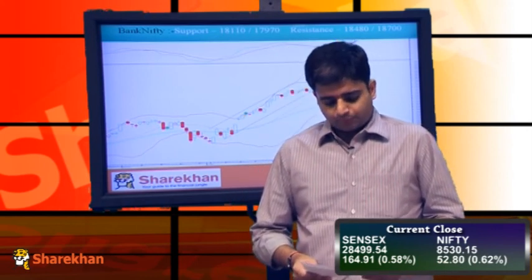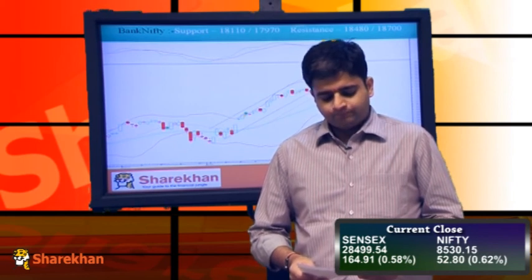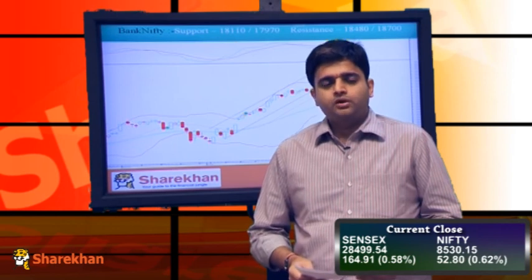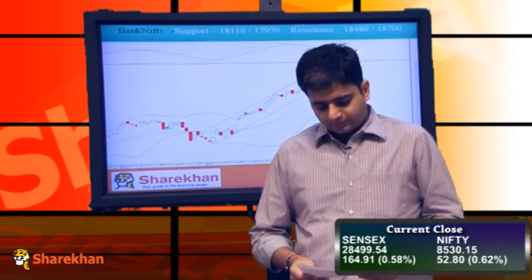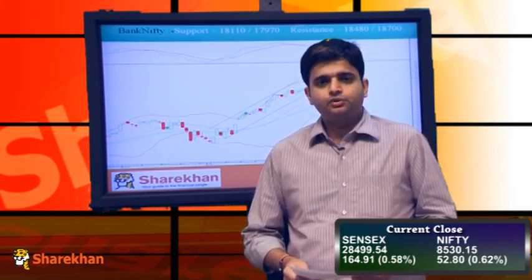Overall, the view on Nifty and Bank Nifty remains positive. Crucial supports for Nifty are placed at 8490, which is today's low, and 8457, which is the 20-hour moving average. On the upside, 8570, which is the hourly upper Bollinger band, and above that 8620, which is the daily upper Bollinger band, are crucial resistances. That's all for the day. Thank you.